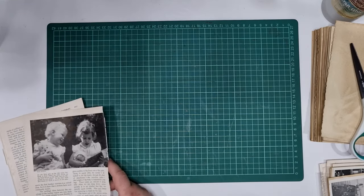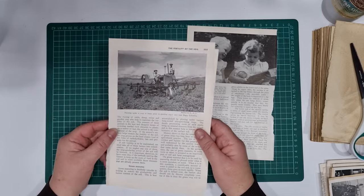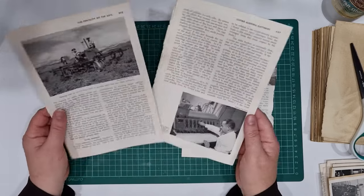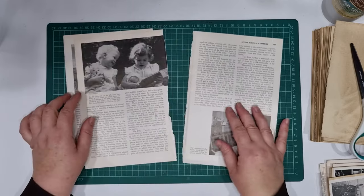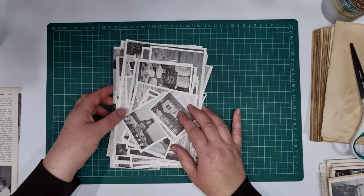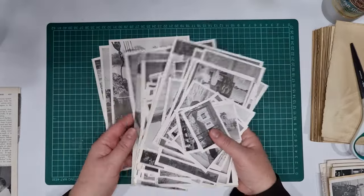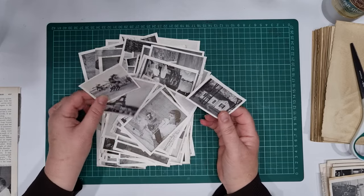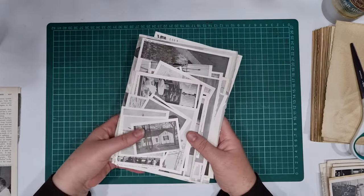I just cut out a whole bunch of photos. I really love these old farming-style ones and the industrial type ones - during wartime, ladies working in the factories, little kids playing with their dolls. I went through and pulled out a whole bunch of black and white photos and I've already chopped them up. Going through the encyclopedia, I didn't care if it was a big photo or a little one - I just chopped them all out.